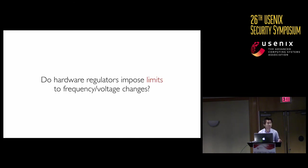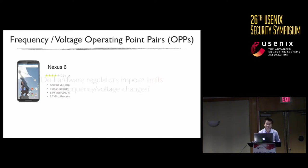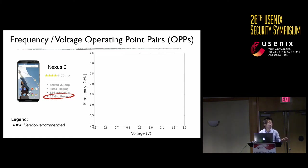Now that we know software can control frequency and voltage, a fair question is whether any limits are actually imposed on configuring these regulators. We have a Nexus 6 device, advertised to run at 2.7 GHz. We measure the vendor-recommended frequency and voltage at runtime. On the graph, frequency is the y-axis and voltage is the x-axis. We observe several discrete operating points, and the highest frequency of 2.7 GHz is exactly as advertised.